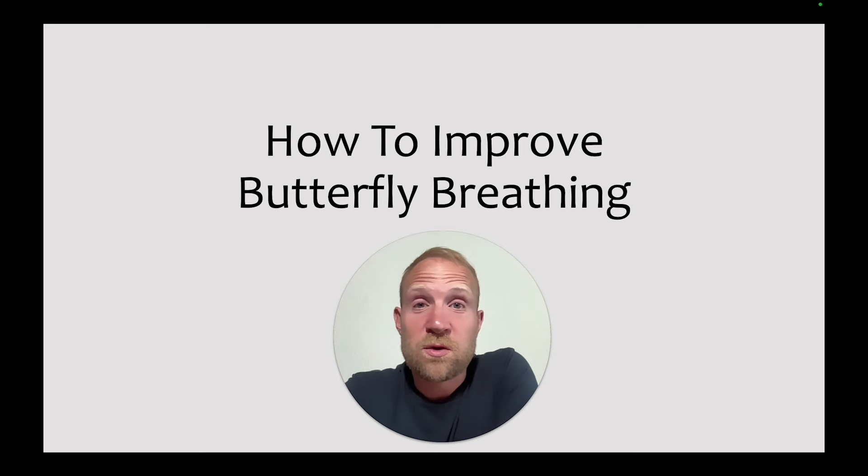Hi everyone, Andrew here, helping you help your swimmers get faster. In this video, we're talking everything butterfly breathing. We're going to go over why it matters, what swimmers need to do, the challenges of executing effective breathing, and then how to overcome those challenges. Finally, we'll wrap it up with some sets that you can implement with your swimmers today, or use for inspiration to design your own sets.